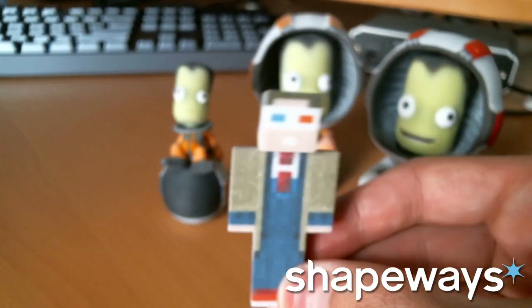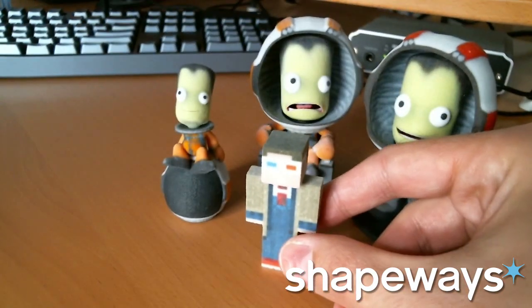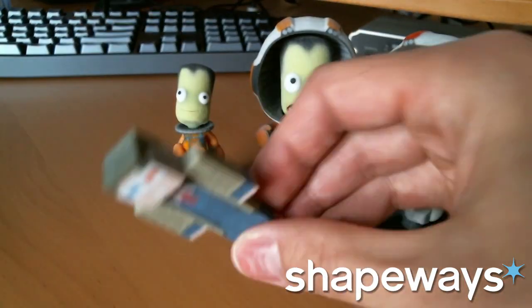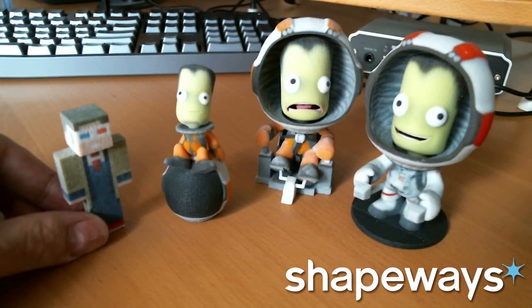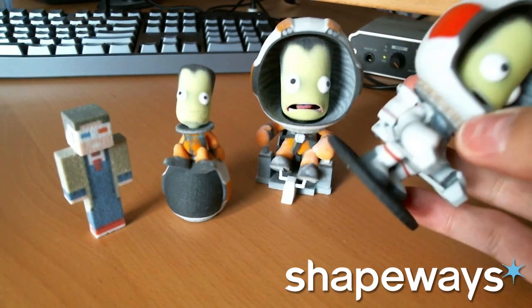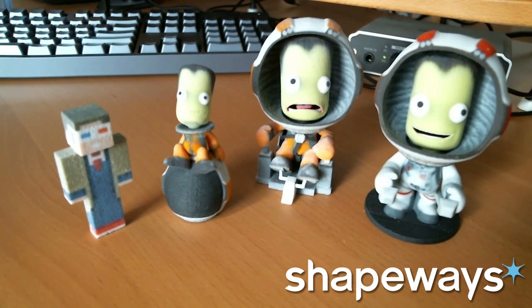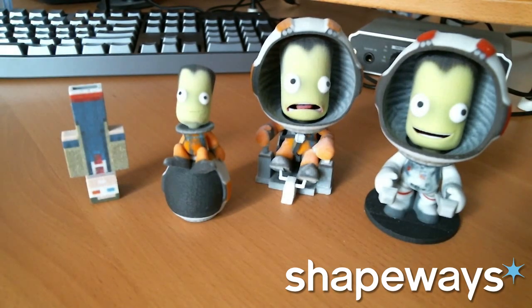Very cool, though. One thing I do notice is he is hollow, so he's a little bit top-heavy and he falls over quite easily. So I suppose maybe the Mine Toys guys would benefit from being on a flat base like the Curbo guy is. I suppose if you are Dinnerbone, you can just flip him like that and your stability problems are solved.